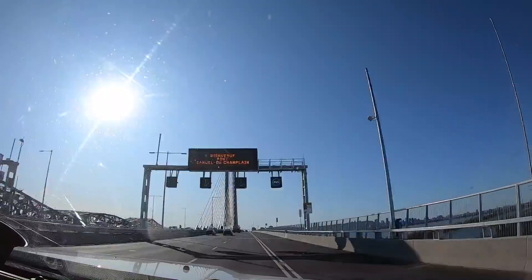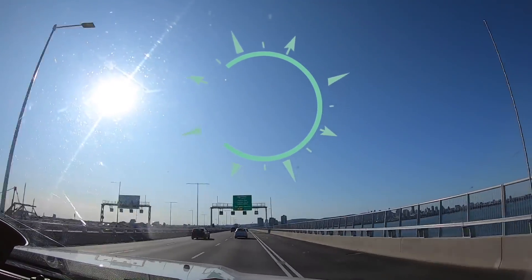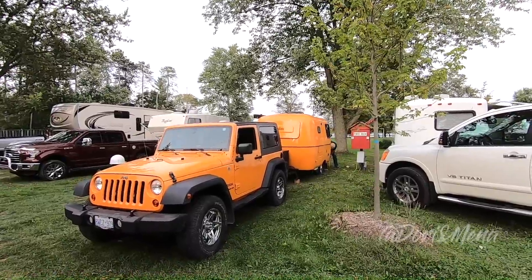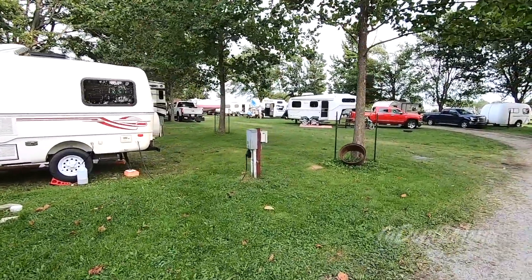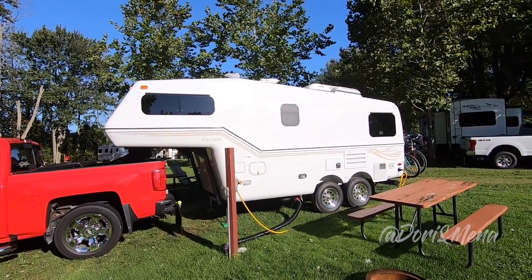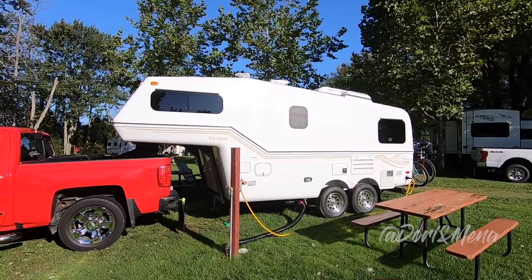Welcome back to our channel. Thanks for joining us — if you're joining for the first time, hit that subscribe button and the notification bell. In our last video I completed a quick walkthrough of the 2019 Wine Escape Rally and got to see some unique molded fiberglass trailers and met some of the owners. In this video we get to take a look inside a brand-new 2019 Escape 5.0 TA fifth wheel and compare it to our own 2015 model.